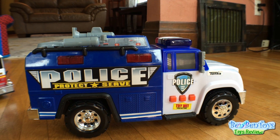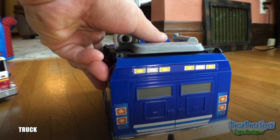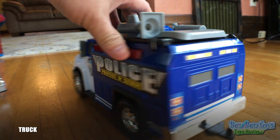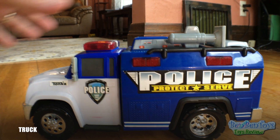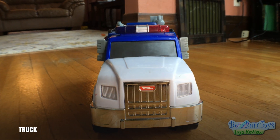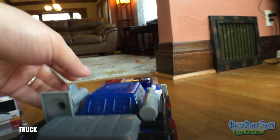And this is the police truck. It's really cool. This is the Tonka police truck.